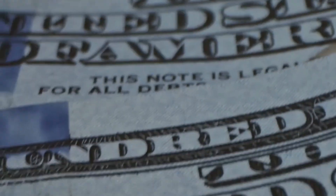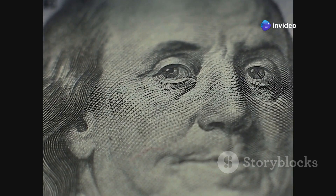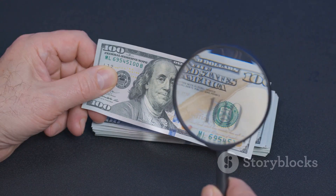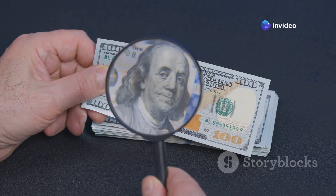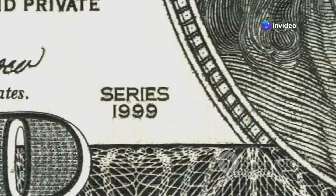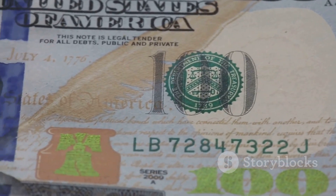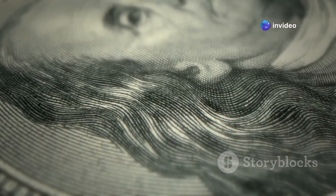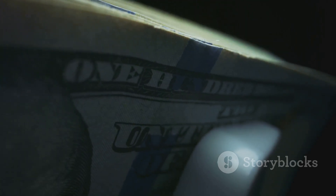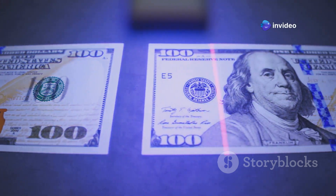Now we get into the really cool stuff — the security features that make U.S. currency so difficult to counterfeit. These hidden elements are like secret codes embedded within the design, visible only to the trained eye. One of the most recognizable is the watermark: hold a dollar bill up to the light and you'll see a faint image of the portrait embedded within the paper itself. Another feature is the security thread — a thin vertical strip visible as a dashed line when held to the light, which may contain micro printing or glow a specific color under ultraviolet light.